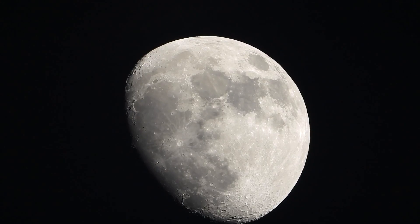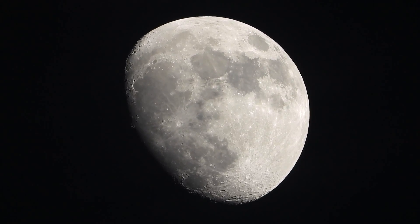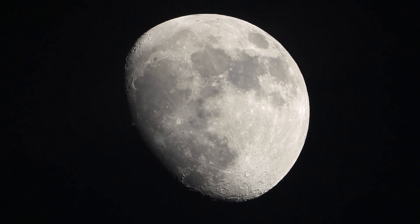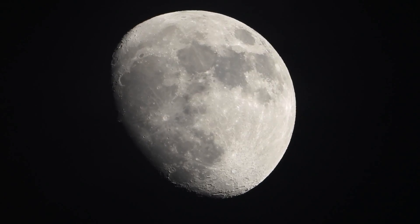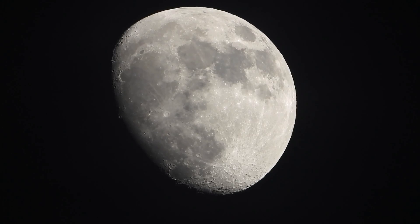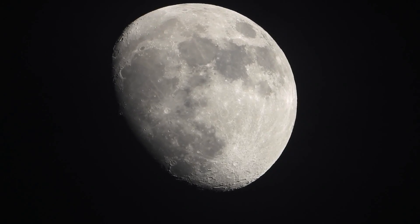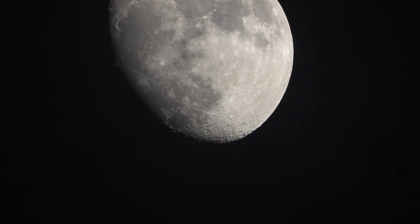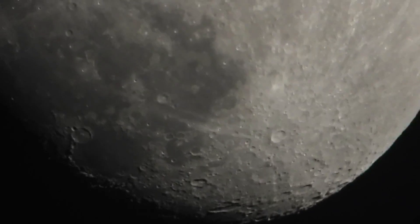We're recording onto the Atomos Nindaflame and using the Skywatcher telescope mount to track the moon. We can see some clouds going over top of it, but let's go in a bit further and see how it looks.